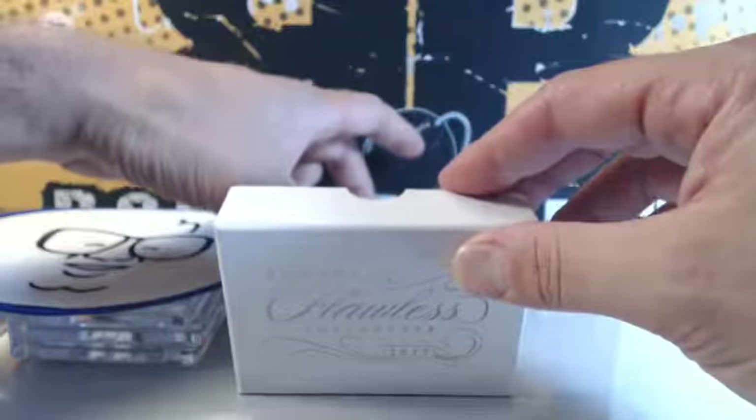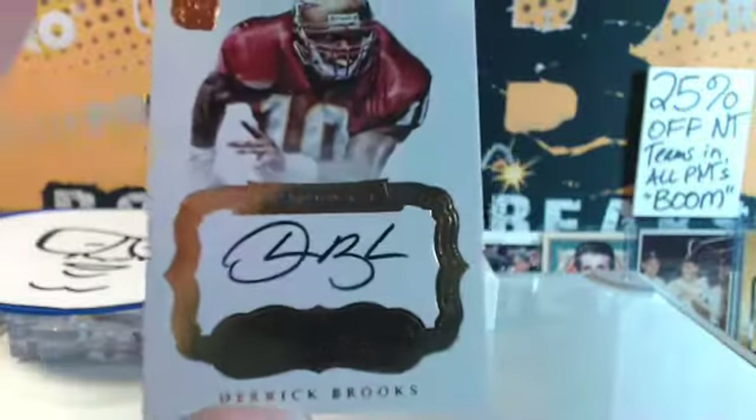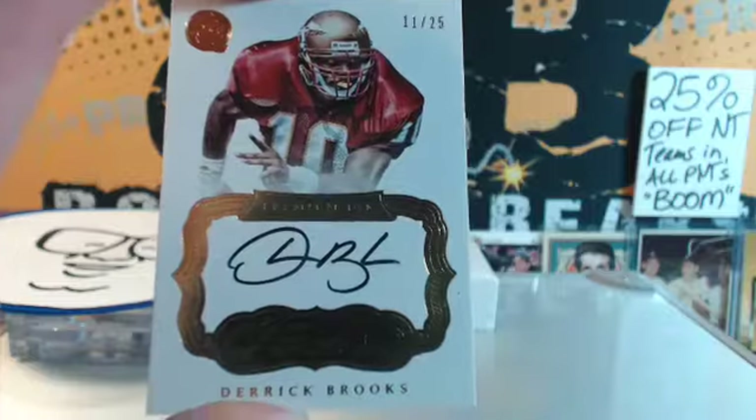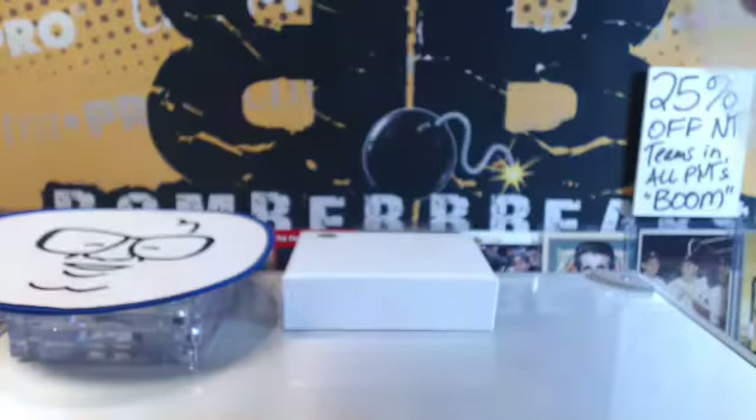Wow. And the last one is 11 of 25 — a defensive star out of Florida State, Seminole — Derrick Brooks. Our number's 11. Joe-Wei's got number 11.